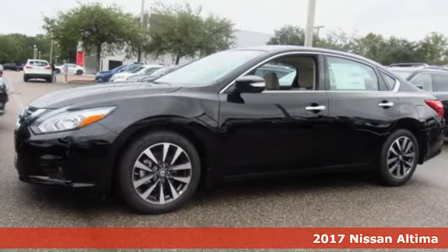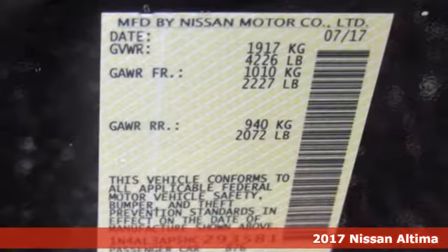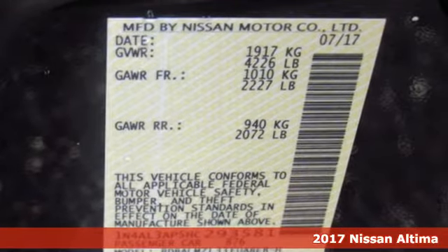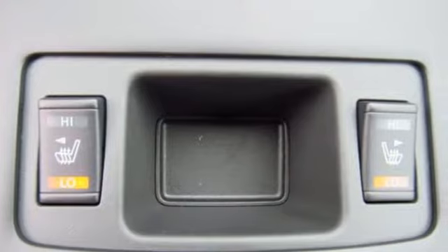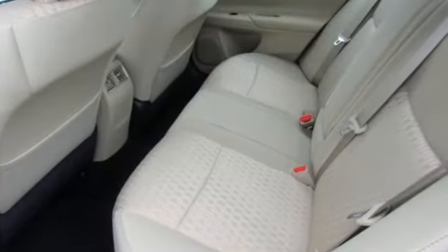Here's a 2017 Nissan Altima. Accelerate your pulse in this aggressive Altima. The responsive X-Tronic CVT gives you a little zip when you need it, while active understeer control makes the sharpest turn feel like a straightaway.